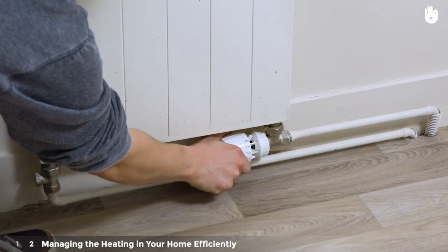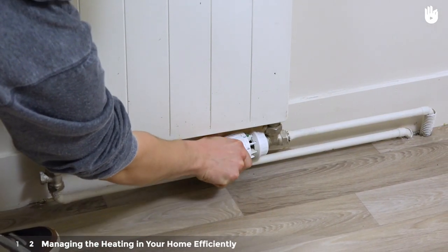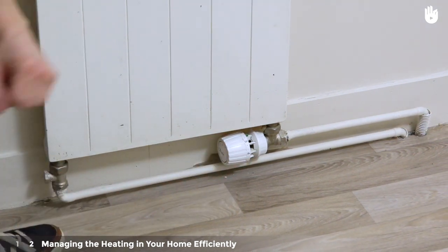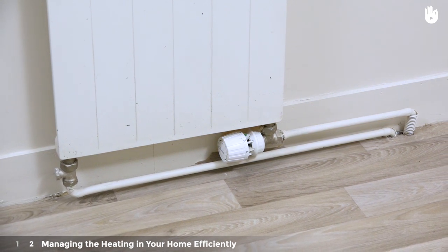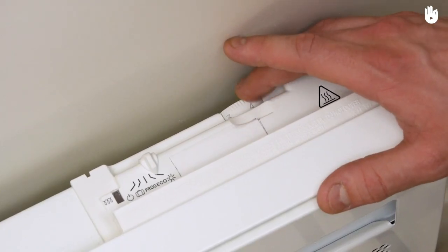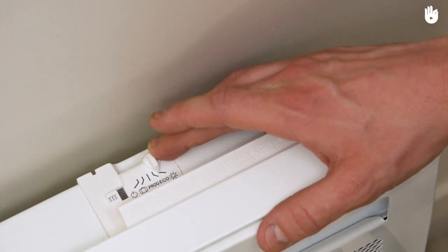If you have a hot water radiator, you can install a thermostatic radiator valve. This system means that your radiator will adapt its heating level automatically to maintain a predetermined temperature in the room. Now you know how to optimize your heating system.